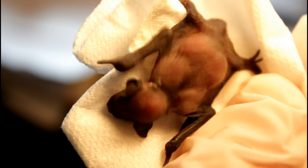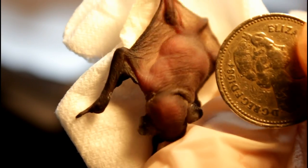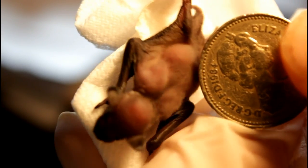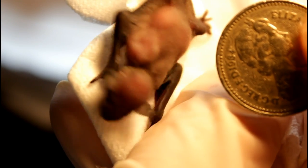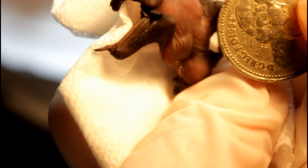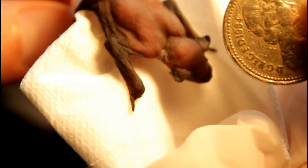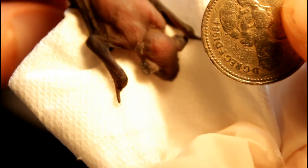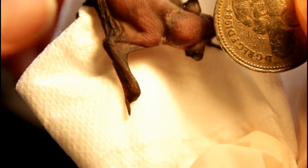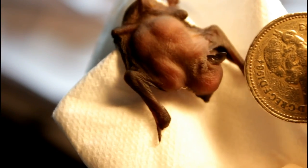Smaller than a pound coin — that is quite amazing! I think he's getting a bit fed up now, so let's put him away. Thank you very much for that, Hazel. That's wonderful — a look into the world of the little baby pip.